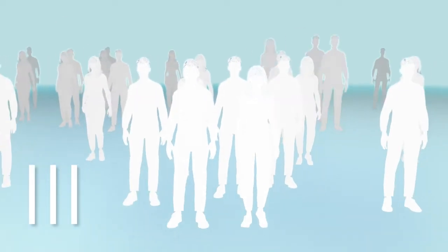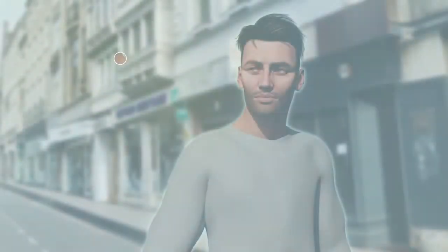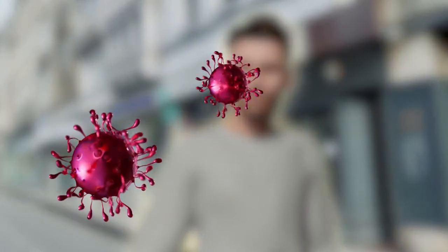In the third phase, the drug is tested in the correct dosage for effectiveness and usefulness in larger groups of patients. During this phase, it should become clear whether the vaccine can actually prevent people from getting sick if they come into contact with the pathogen.